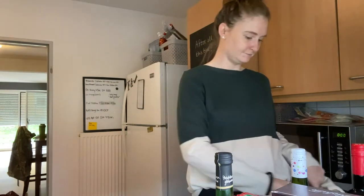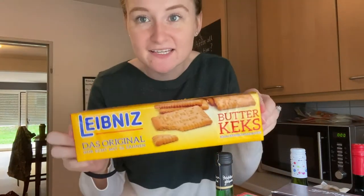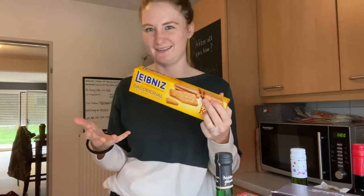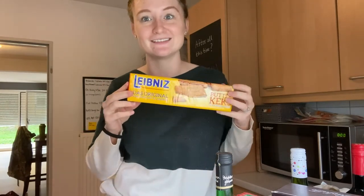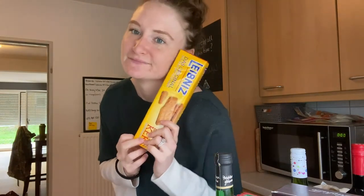Pasta and alcohol — what else do you need? These cookies are like shortbread cookies; they're Germany's version of graham crackers, but they taste like shortbread to me. They are less than a dollar for this whole stack of cookies. I'm obsessed — my husband's not obsessed, but every time I open some, he eats them.